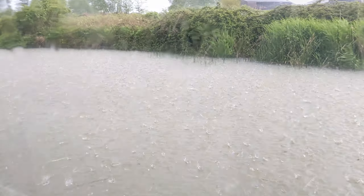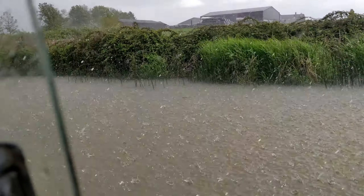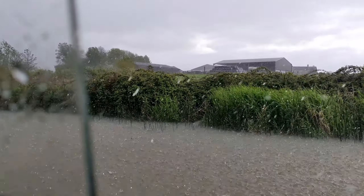I think I'm staying in today. I tried to open the windows to give you a better look, but then I thought better of it when I got hit by the rain.